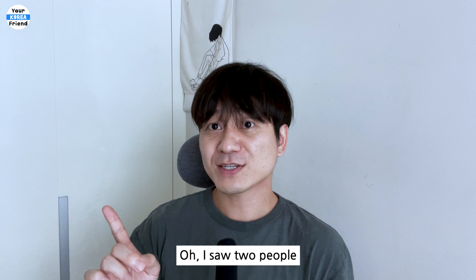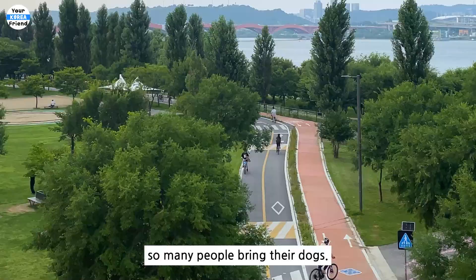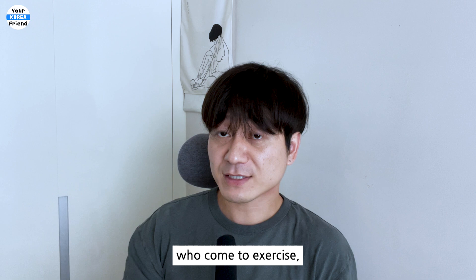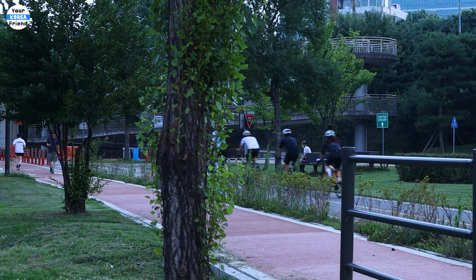I don't think I've seen a tourist here — I saw two people when I went to take this video. Yanghua Han River Park is more secluded than Yoido Han River Park. It has a wide grass field, so many people bring their dogs. Also, this park has good walking and bicycle lanes, so there are many people who come to exercise, especially at night.